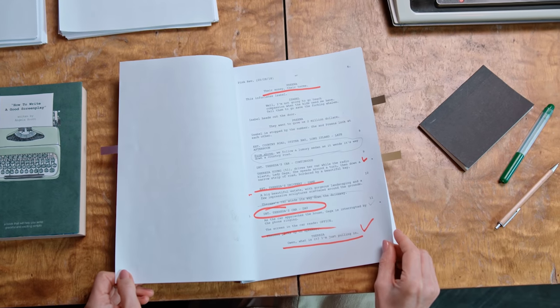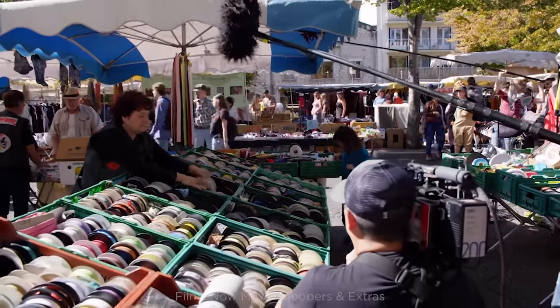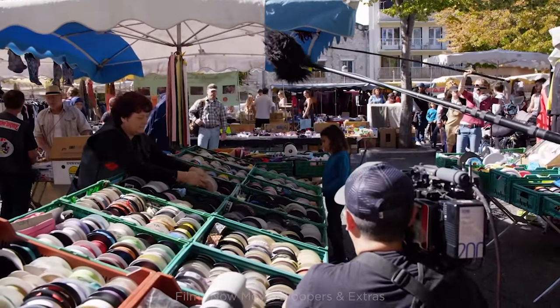One step further than just cueing during rehearsal: do some script prep at the beginning of the day. When you get your sides, get out highlighters and mark up each actor's lines with a separate color. The colors help you get to know the script better — quick back-and-forth lines show up as alternating colors, and a page of one color means you don't need to cue at all. This will make you more confident throughout the day.